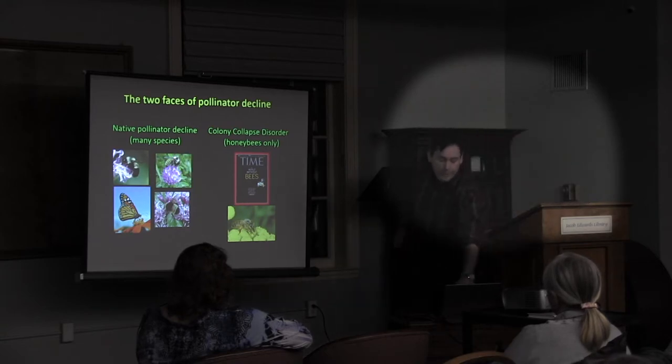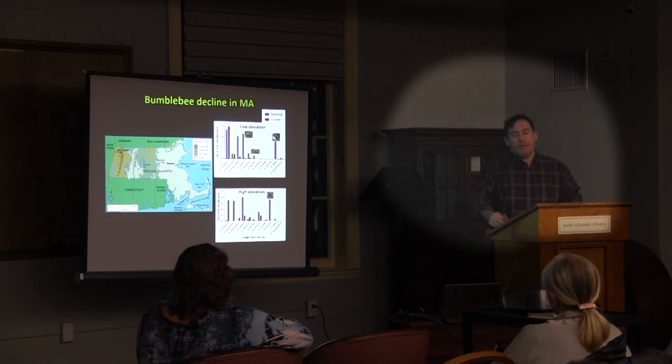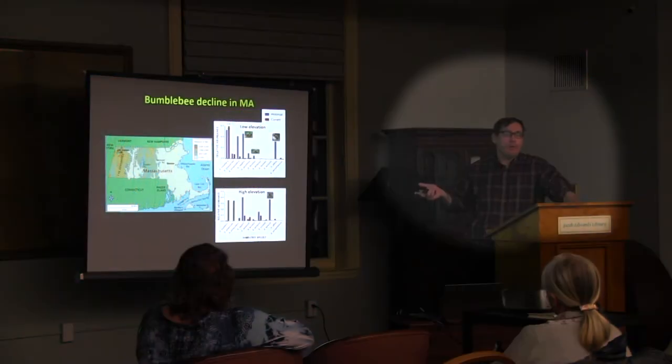I was presenting at the State House about a pesticide bill that Representative Dykema is putting through. After my talk, someone said there's no evidence that bees are in decline in Massachusetts. So we've been intensively surveying areas around Massachusetts for the past three years — myself, my graduate students, and undergraduate volunteers. Massachusetts has elevation changes, and if we look at wild bumblebee diversity, they separate out below and above 1,000 feet, so we surveyed areas at both elevations.